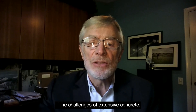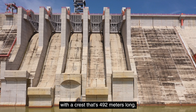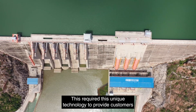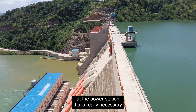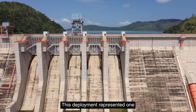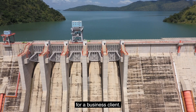The challenges included extensive concrete and a dam that was 110 meters tall with a crest that's 492 meters long. This required unique technology to provide customers with enhanced video and voice communication experiences, ensuring reliable and seamless connectivity at the power station. This deployment represented one of the most complex terrains that Huawei has faced anywhere in the world when building a private network for a business client.